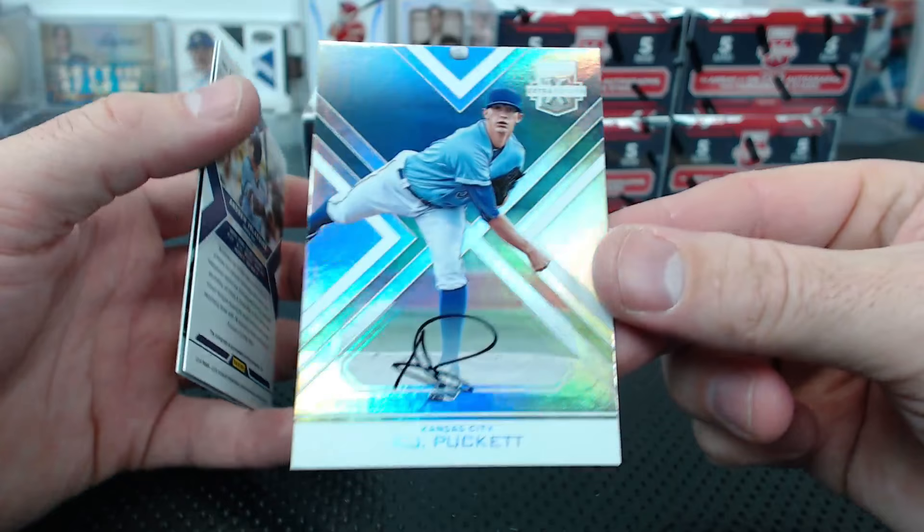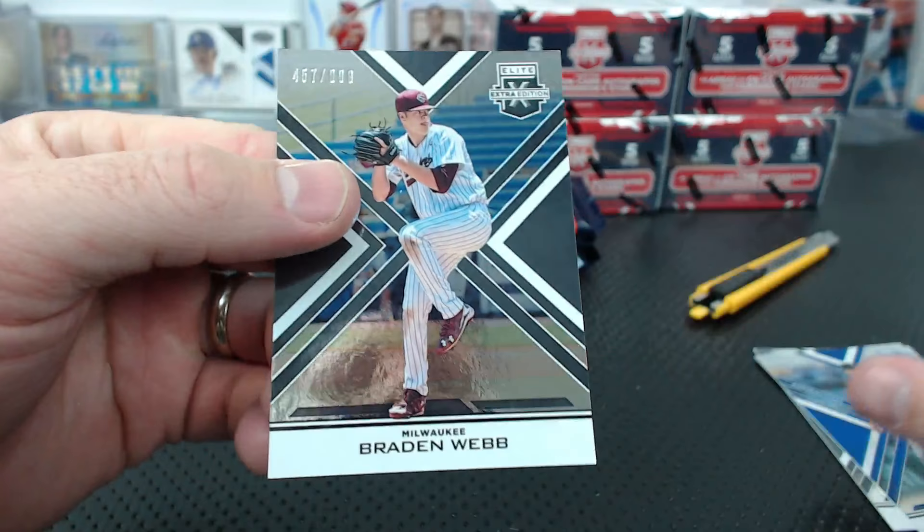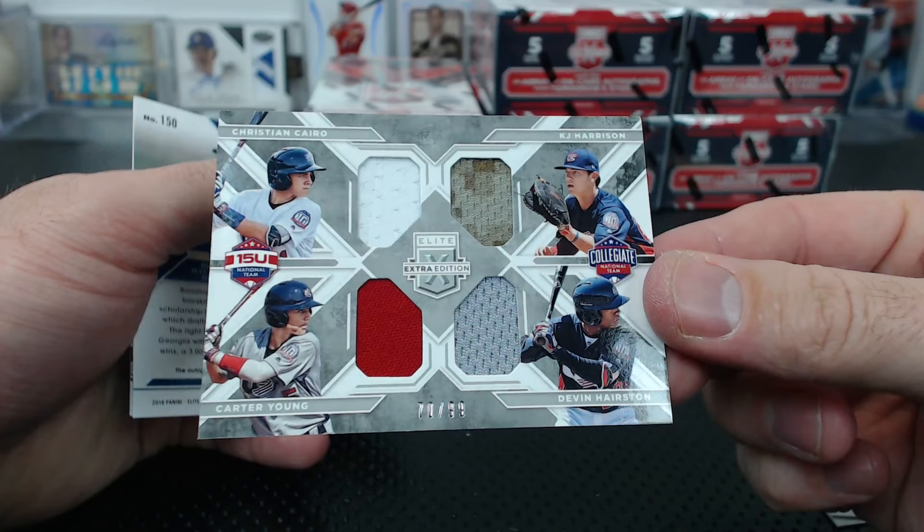Andrew Velasquez for Tampa Bay. Brayden Webb to 9.99. Hunter Wood. Ryan Bolt to 200. Another USA quad: Cairo, Harrison, Young, and Harston to 99.